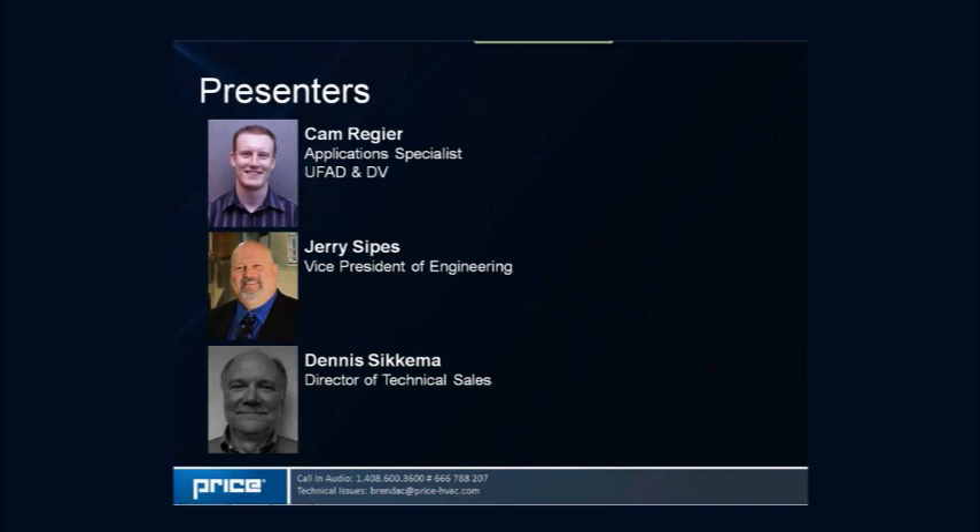We have three presenters today. Our first presenter is Cam Regeier, joining us from our Winnipeg office. Cam is an application specialist at Price and has been with our team for four years, focusing on displacement and underfloor technologies. He recently became the team leader for application support on our air distribution products, and is actively involved in testing products at Price Research Center North and in product development.